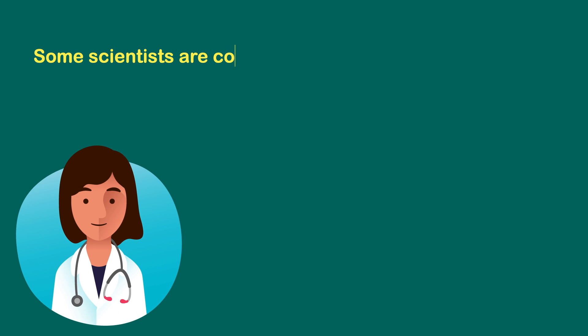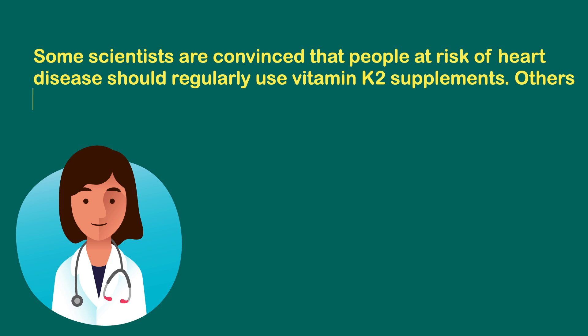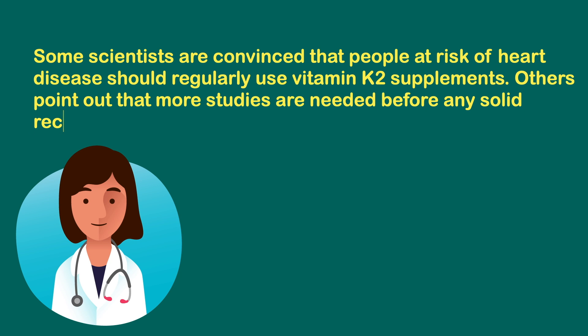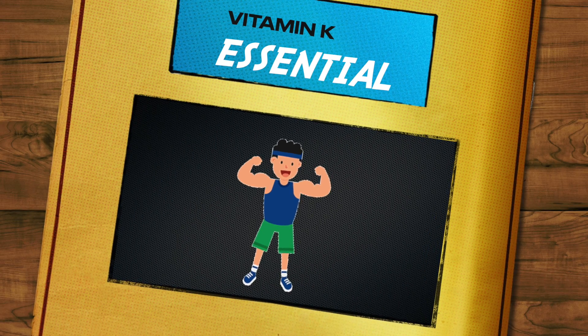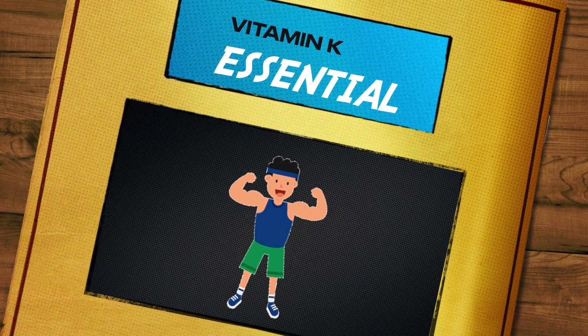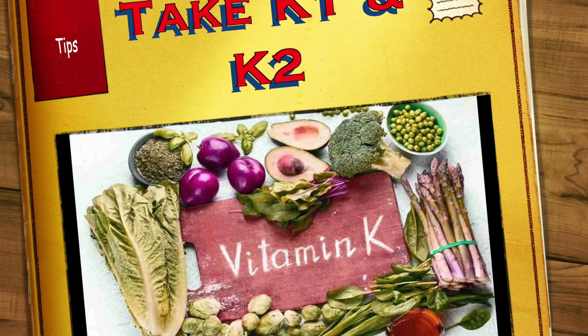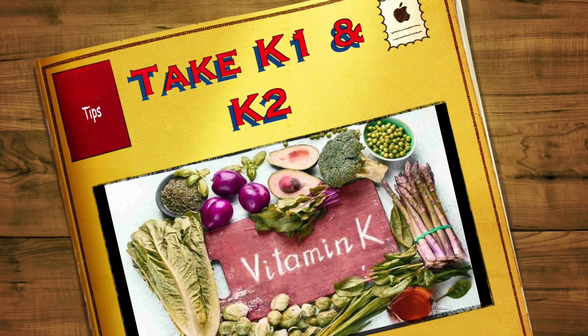Some scientists are convinced that people at risk of heart disease should regularly use Vitamin K2 supplements, while others point out that more studies are needed before any solid recommendations can be made. Till now, there is no standard guideline for Vitamin K2 consumption. However, it's clear that Vitamin K plays an essential role in body function. To maintain good health, make sure you get adequate amounts of Vitamin K1 and K2 through your diet.